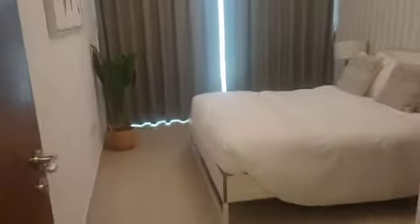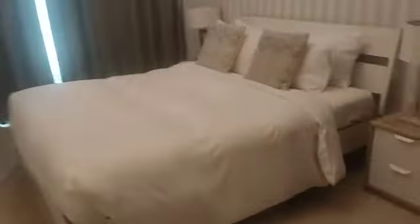Now I'm going to show you the second bedroom. This is the second bedroom — good size, spacious, with wardrobes and an attached balcony as well.